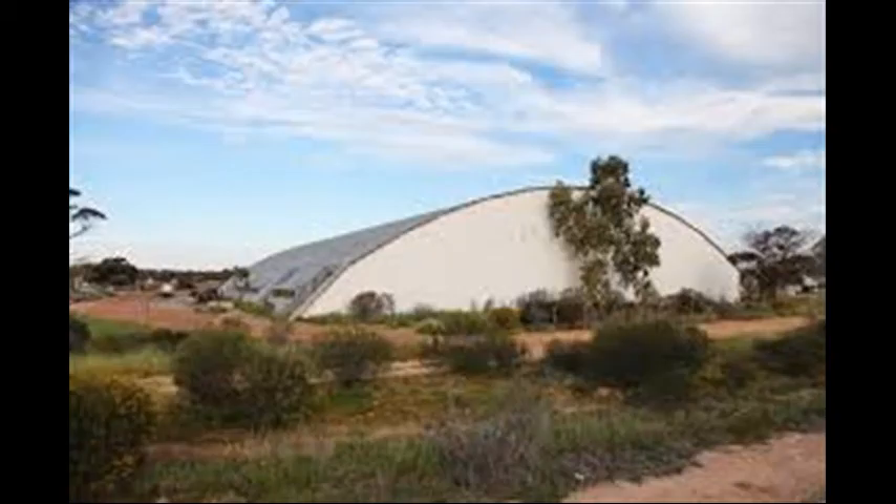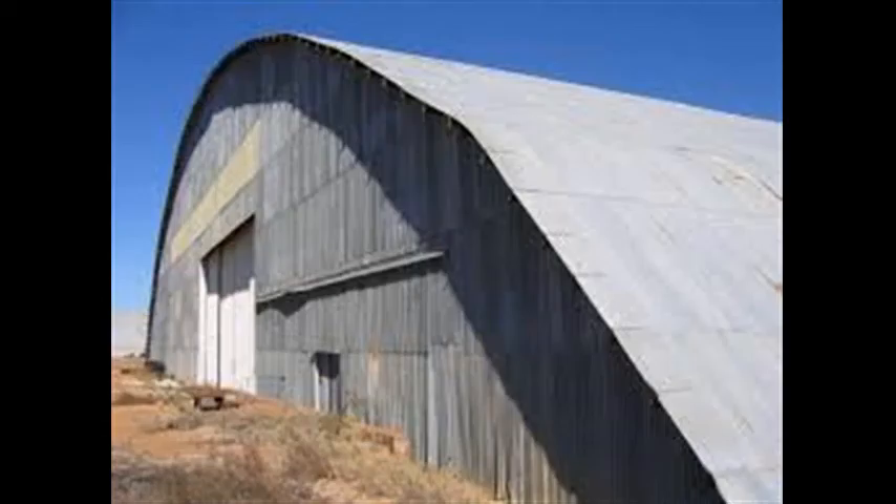Behind me, this very large building is one of the RAAF hangers left over from World War 2. These buildings are still operational — not as hangers, but as factories. Yeah, they look pretty run down, don't they.